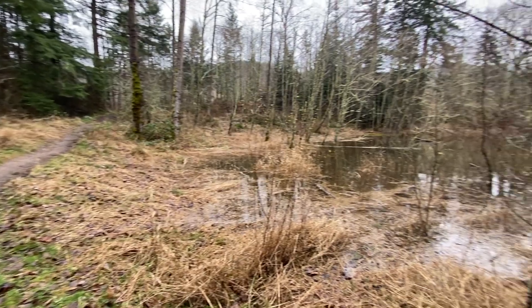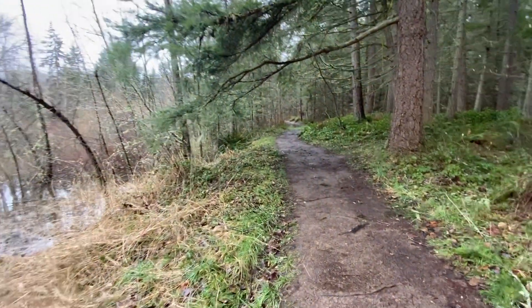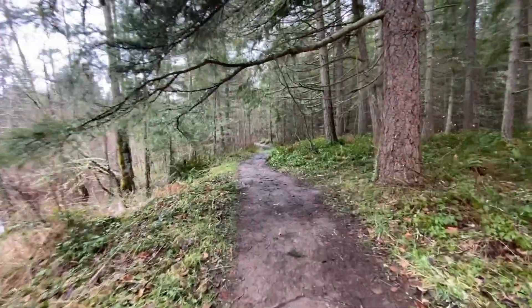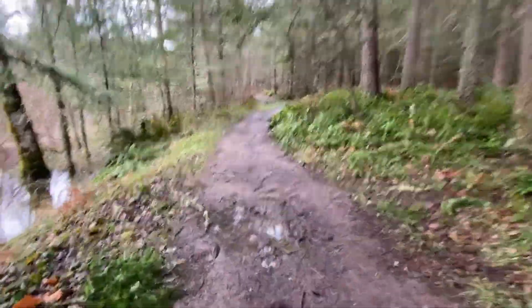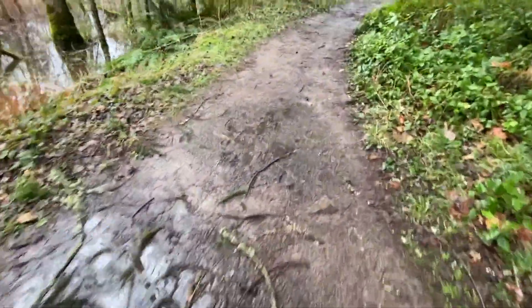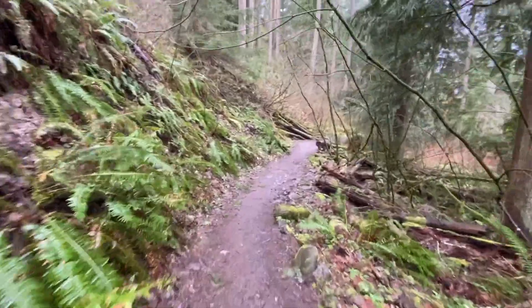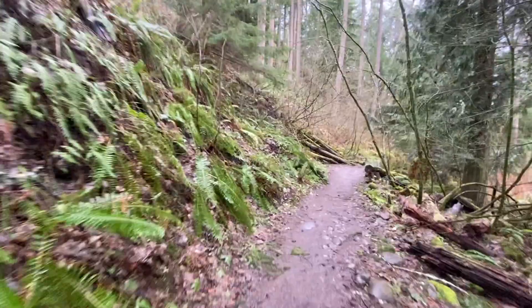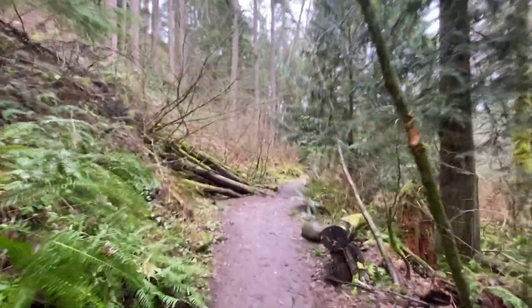The trail is pretty flat — perfect start of the season and perfect for families and kids, except maybe the trail is a little muddy, which is to be expected in western Washington. We are making our way down to the Middle Falls, where legend has it you can go behind the waterfall.